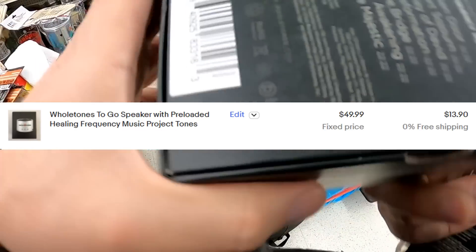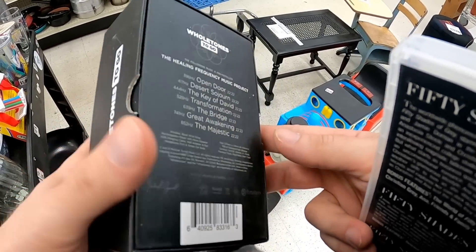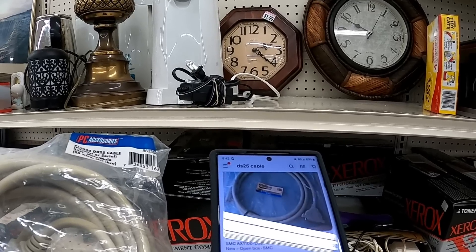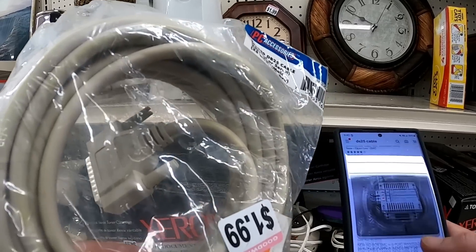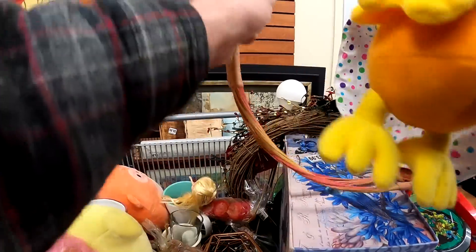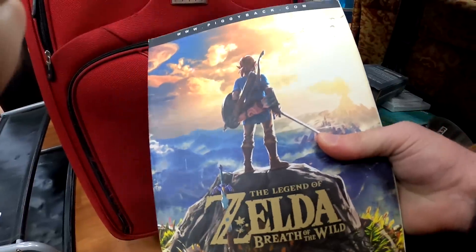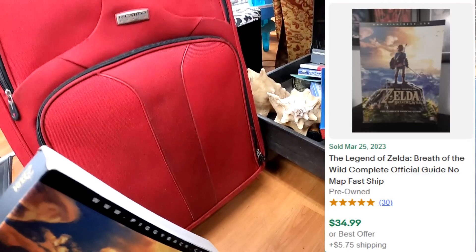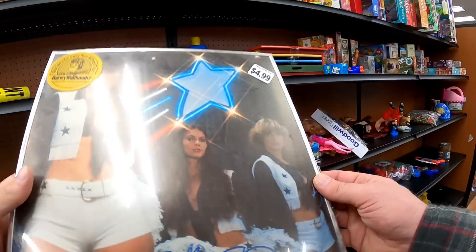Here we have the Whole Tones To Go speaker — I'm going to grab that. I've never heard of it before, but I did give it a quick scan. The Fifty Shades trilogy is not worth picking up, so I did leave that behind. We've got this DS-25 cable — it had some weird comps on it, but I think I did end up buying it. Back at the other store again, I do get this Breath of the Wild strategy guide. It should be worth about $35 to $40. I think I paid $2.99 at the flat rate book price at that store.